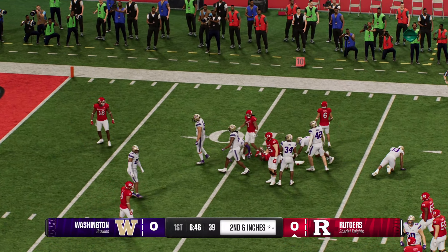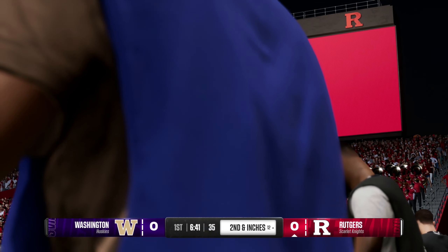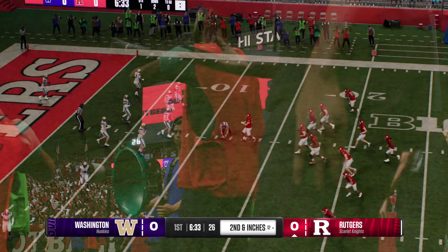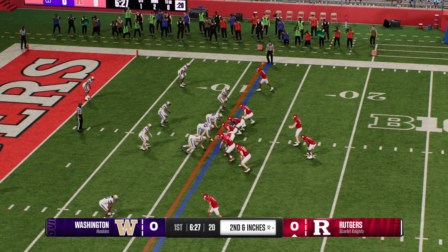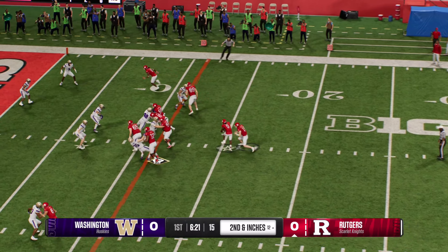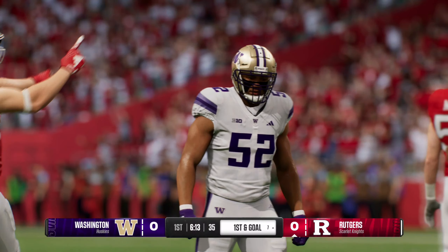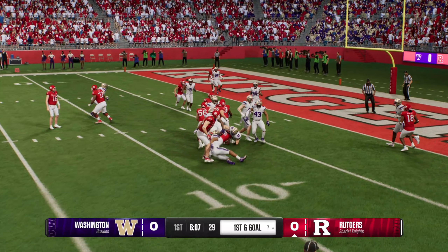They stop him just a little short of the first on second down. When you can run the football like that on first down and create second and inches, you're way ahead of the sticks — you can throw or run and have a lot of success. Looking for a gap — it's Monaga. He's there to make the stop, but not before setting up this offense with first and goal from the seven. This offense really sees their identity as being able to run the football.